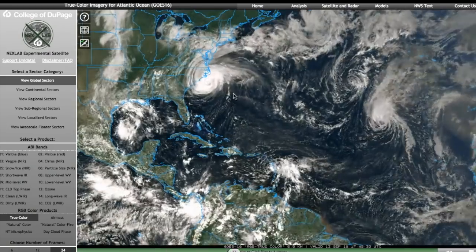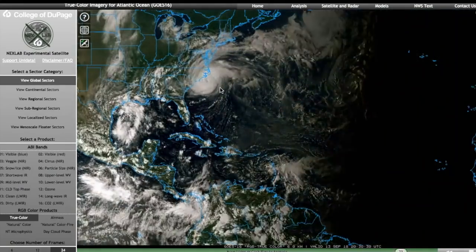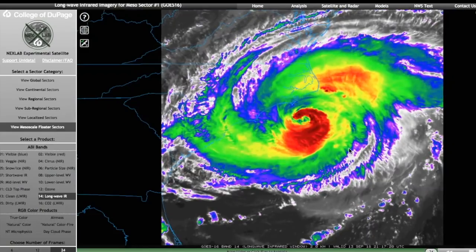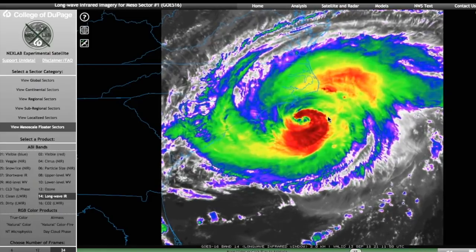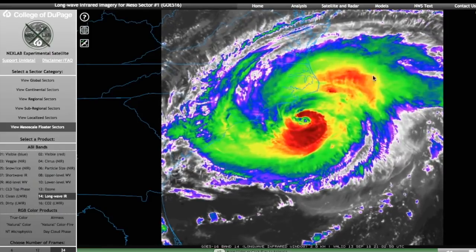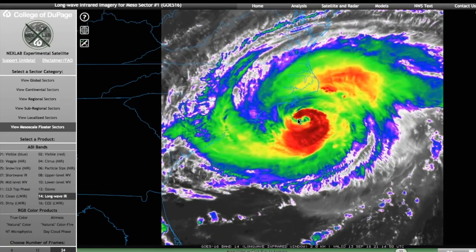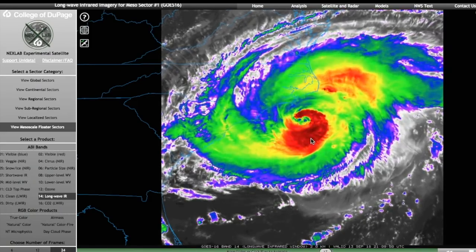We'll start off with Florence, obviously, because that is by far the biggest storm right now, both physically and in terms of actual impacts. Here's the storm on the infrared loop. Not the best-looking hurricane in the world, but it is very large — you can see how big this whole cloud extends out from the actual center, which is still relatively vigorous and pretty strong as a result.